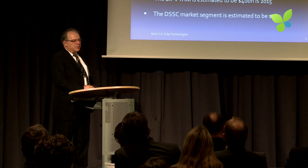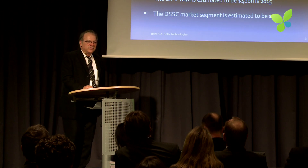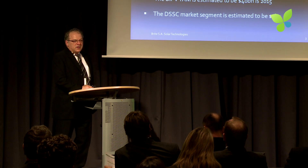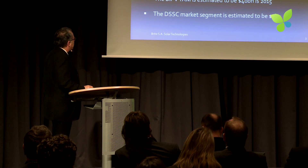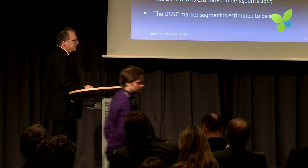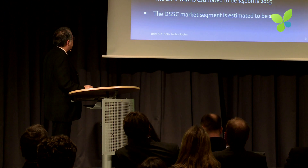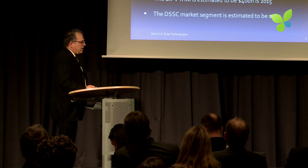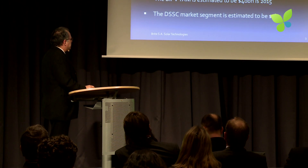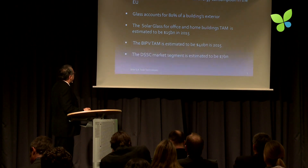The market we are addressing is BIPV — basically glass surfaces of buildings, but also windows in houses, because our panels are transparent and produce energy. Glass accounts for 80% of building exteriors, and 40% of total energy consumption in the EU is attributed to buildings. The total available market for solar glass for office and house is estimated at $15 billion by 2015, and the BIPV total is $40 billion, about $7 billion for this type of technology.